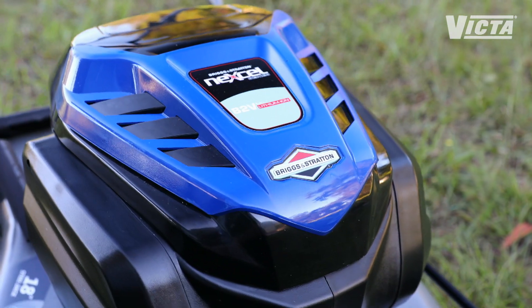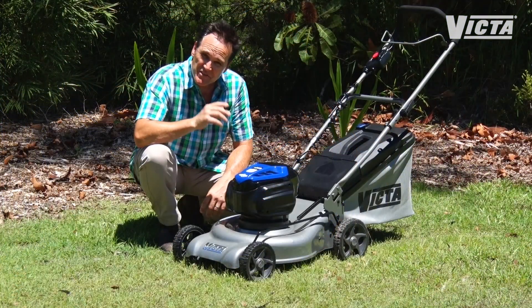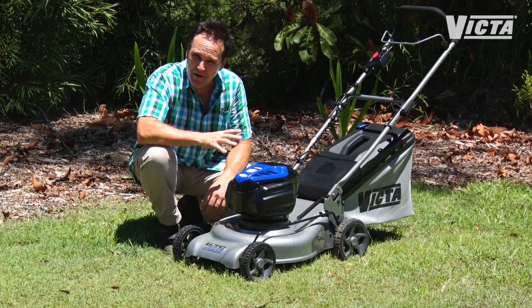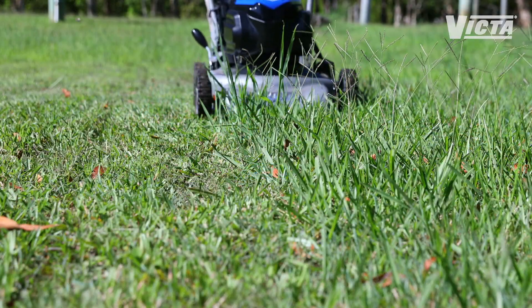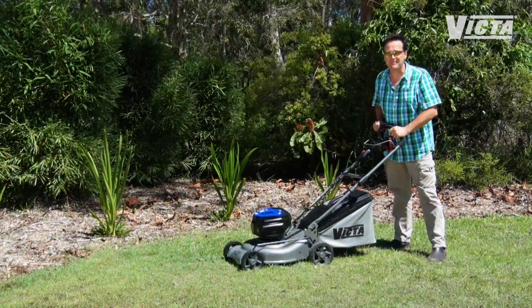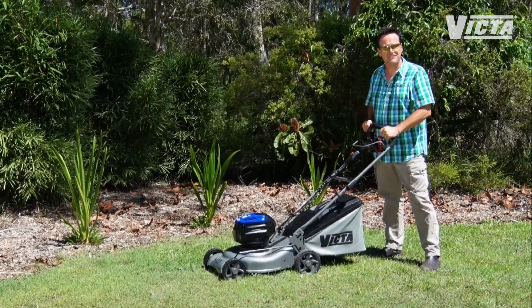The heart of this beautiful beast is the new Briggs & Stratton 82 volt brushless motor. This motor packs a whopping 1.5 kilowatts of cutting power and it's not just powerful, it's smart too. The onboard smart load sensing technology detects the load on the blades and then adjusts the power output to suit demand. What this means is the power has been constantly optimised to give you the best possible cut every time.